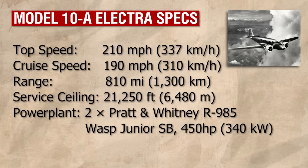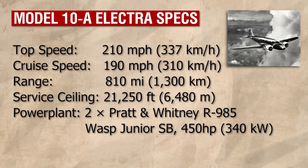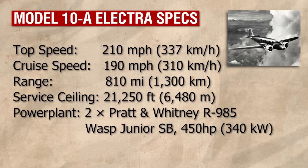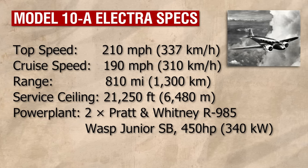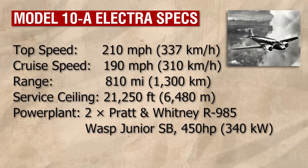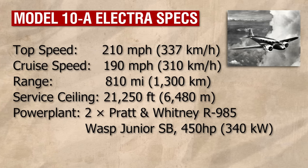In its original form it had a wingspan of 55 feet, a length of 38 feet 7 inches, and a height of 10 feet 1 inch. It was good for a top speed of 210 miles an hour and a cruising speed of 190 miles an hour, over a maximum range of 810 miles.